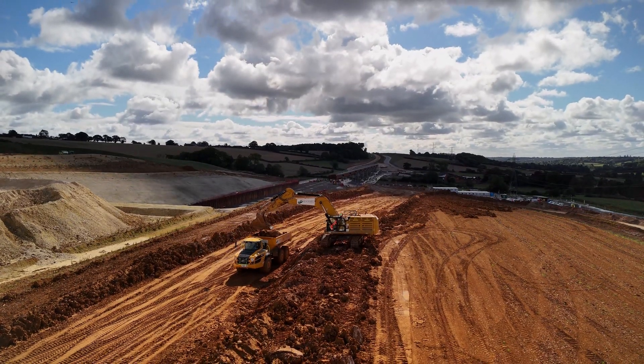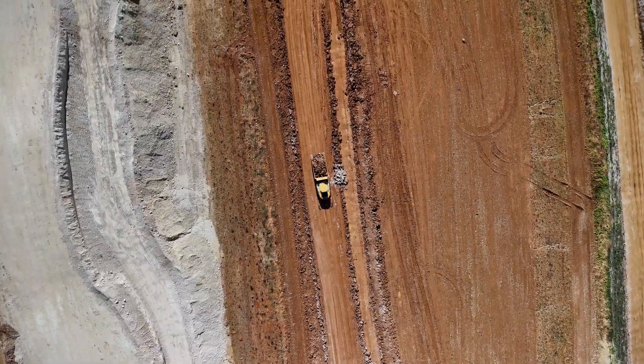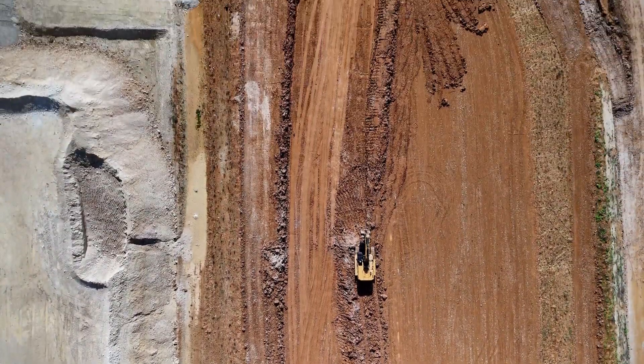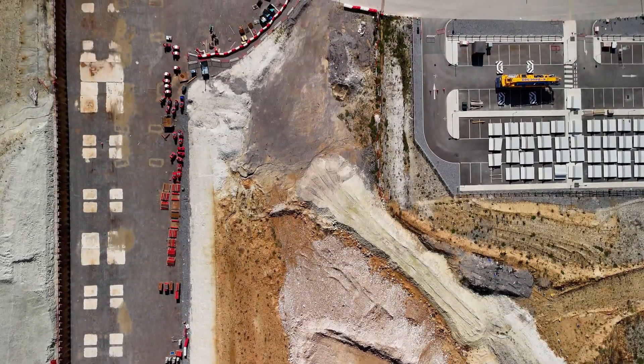Once loaded, the convoy of dump trucks carries the excavated material across the site. Some of this material will be repurposed for other areas, while excess earth is removed to keep the site prepared for the next stages of construction. This level of coordination is critical for maintaining the pace of the project.